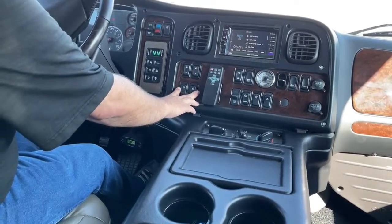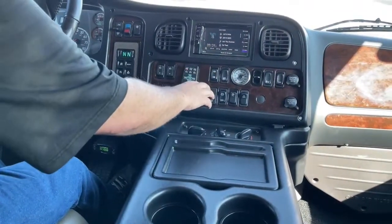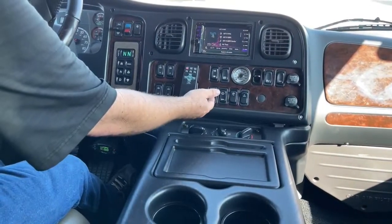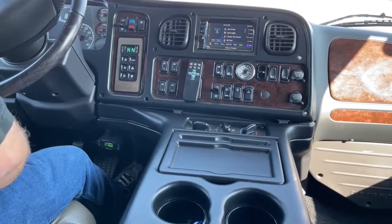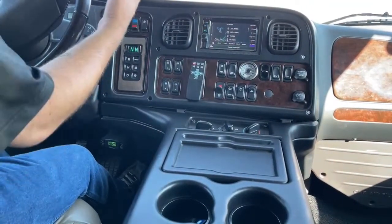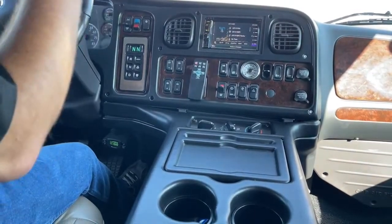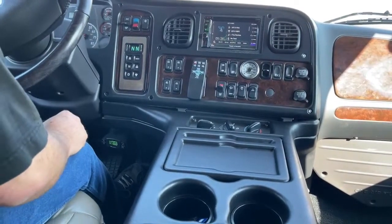These are for the windows. The remote for the DVD player. This is for the mirror heaters. This is the engine brake — yet another safety advantage. If we set that to high coming down the Rocky Mountains on a sharp decline, we actually have over 300 horses coming back at us. So if you have a rather large trailer hooked up, that's going to slow it down, which is safer for you, your passengers, and everyone else.